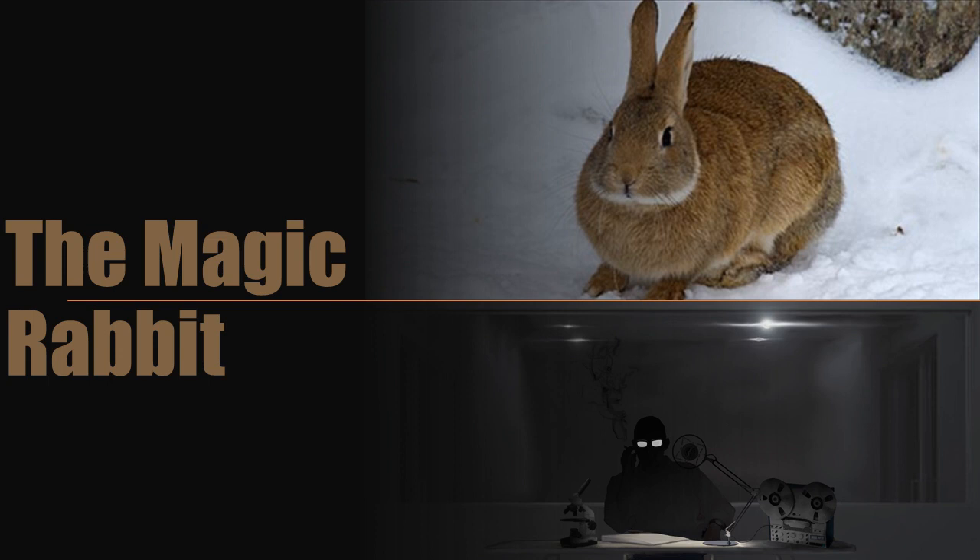Item Number: SCP-1793. Object Class: Euclid. Special Containment Procedures: SCP-1793 is to be kept in a small mammal containment cell at Research Sector 71.